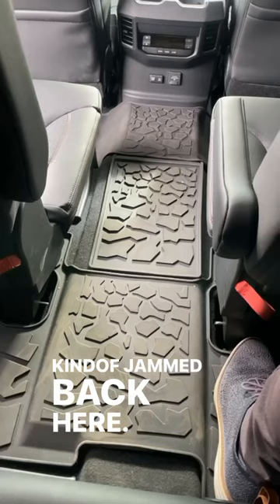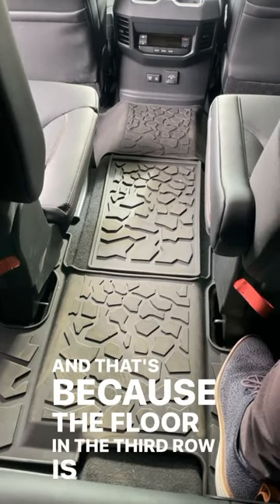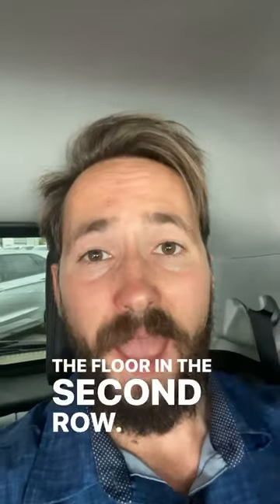So first off, with the third row, you guys can see my knees are kind of jammed back here. And that's because the floor on the third row is higher than the floor on the second row. And if that wasn't enough, I'm not super tall and I'm touching the top.